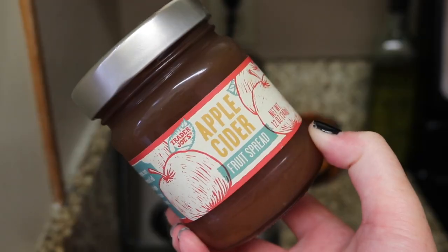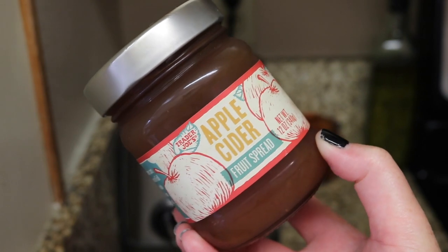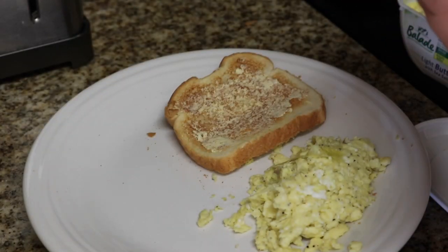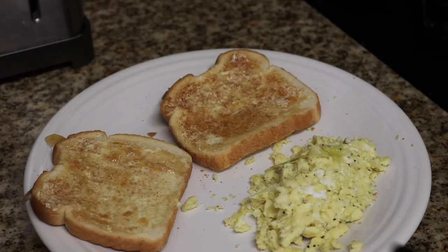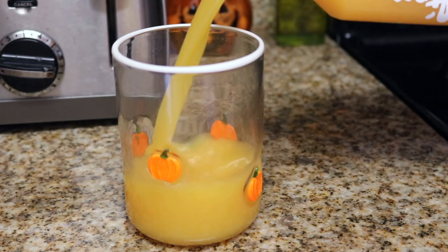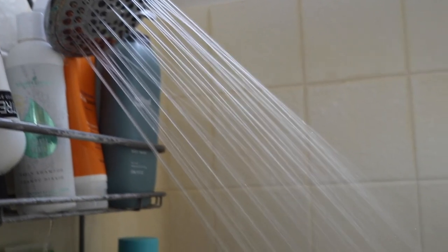I'm usually pretty basic and just use strawberry jam, but I have this apple cider fruit spread from Trader Joe's and it is so good. You obviously have to like apples and cinnamon because it's very obviously that tasting, but it's really good — not too heavy, nice and light. I also filled up my cute pumpkin glass with some Defense Up juice.